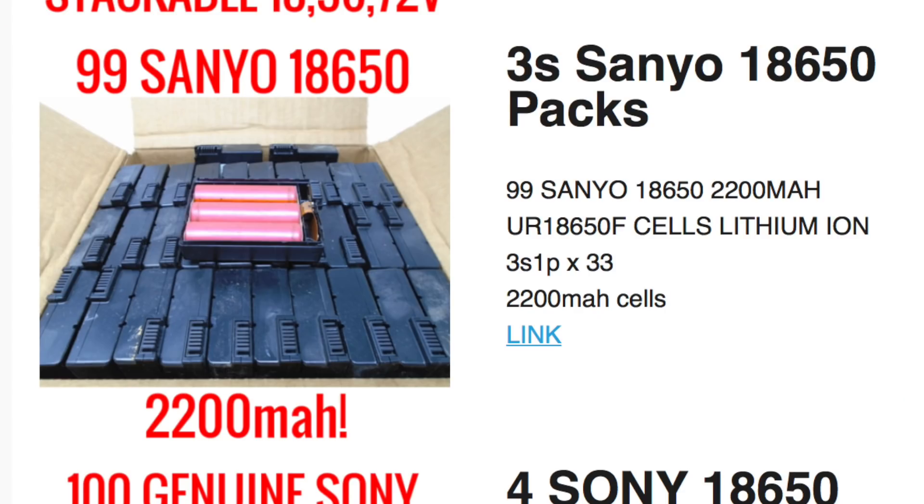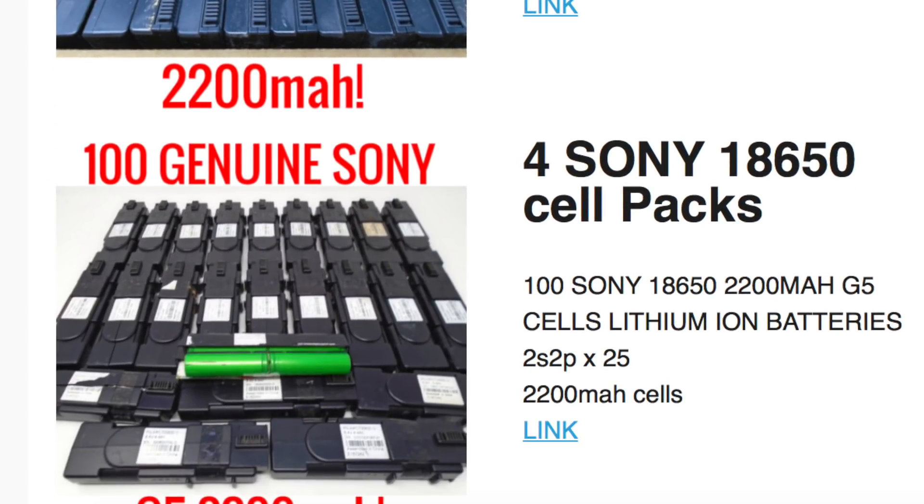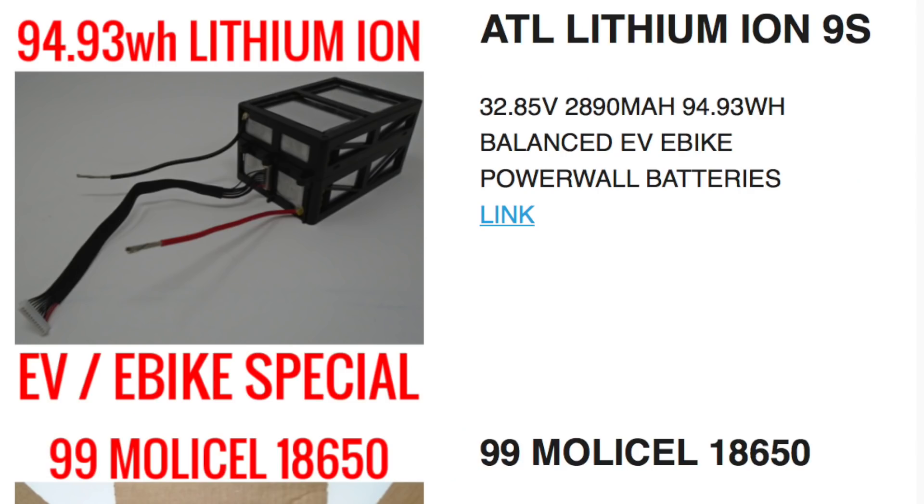Next is the 99-pack Sanyo 18650 modem batteries at 2200 milliamp hours — that's why it's 99 cells. A very good deal: $108 after the 10% off, and there are quite a few of those available if you need to build something large. Next, the Sony 100-pack — genuine Sony 2200 milliamp hour cells — pretty similar specs. If you like the green cells or prefer Sony, these are about the best you can find, and there are a lot available at a very good price.